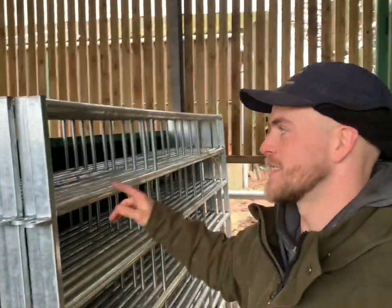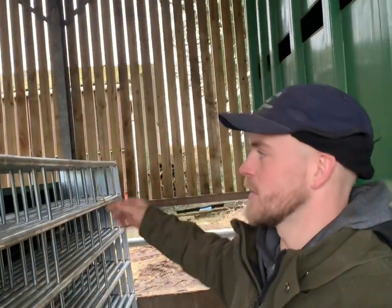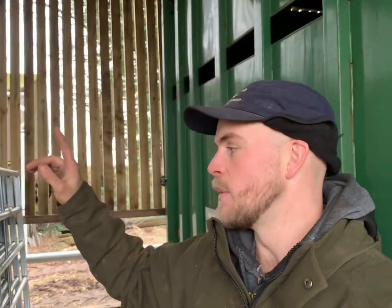These Bateman cattle hurdles are 10 foot long and 6 foot high. We got them from Colin Cattley at Peckleton — have a word with him if you're local and interested. We went for these bigger ones, which I think are the tallest they do. The price difference was negligible and in the long run we're glad we spent that extra bit of money.